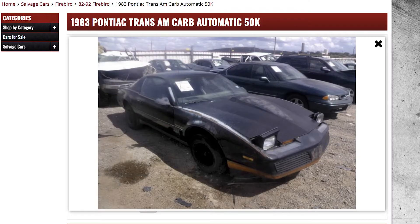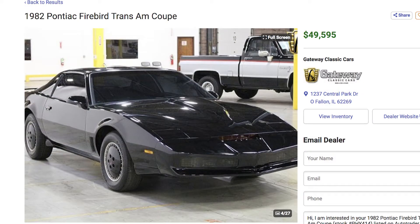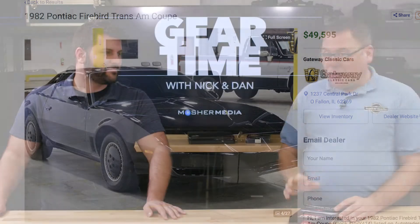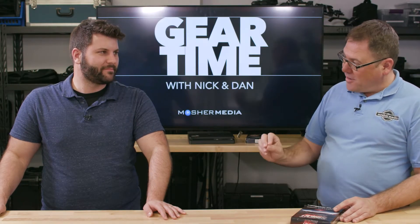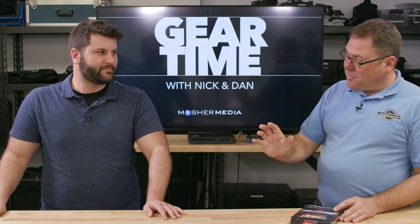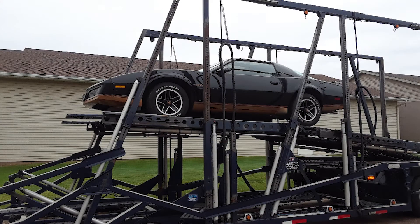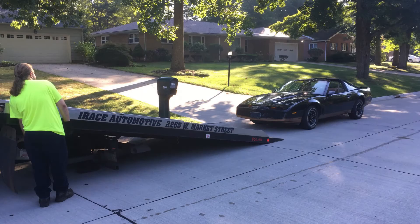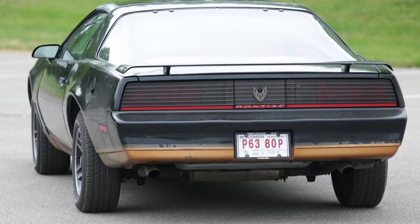Online you can find old Trans Ams in two conditions: they're either in the junkyard and they are a lost cause, or they are so well preserved and restored that they're thirty thousand dollars. So this year I found one — I found the right one. It's inexpensive, it needs some work, but it runs and it looks decent, which is hard to find, especially in the north where we have salt on the roads. Cars that are 30-some years old are in the junkyard.